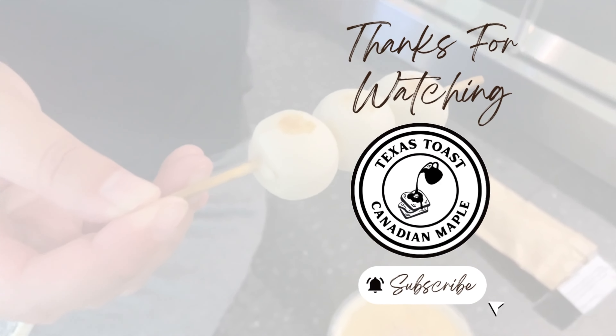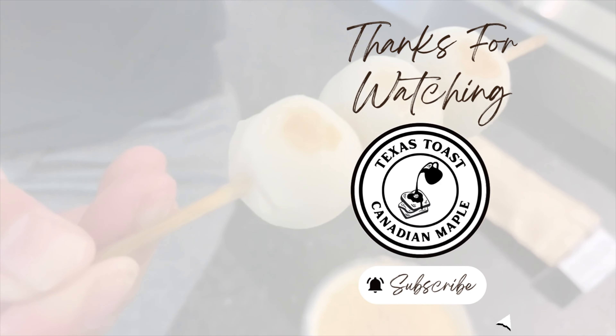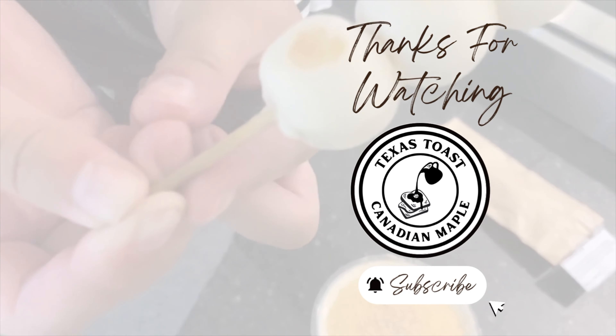And that's it for today's video. Thanks for watching. Please like and subscribe to our channel, and we'll see you in the next one.